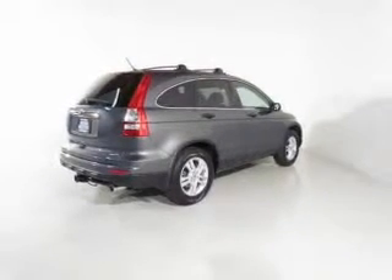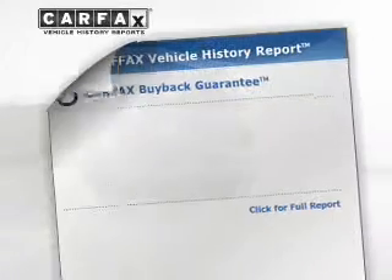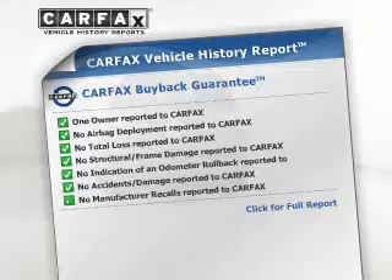Brake safely with the anti-lock braking system. Let the sunshine in with a sunroof. Know the history on this ride and greatly reduce your buying risk with the included Carfax Vehicle History Report.